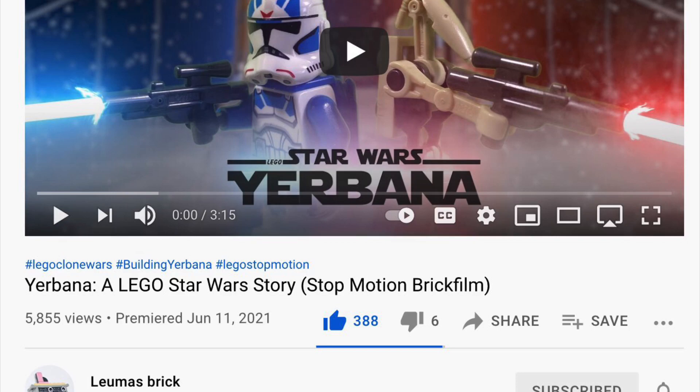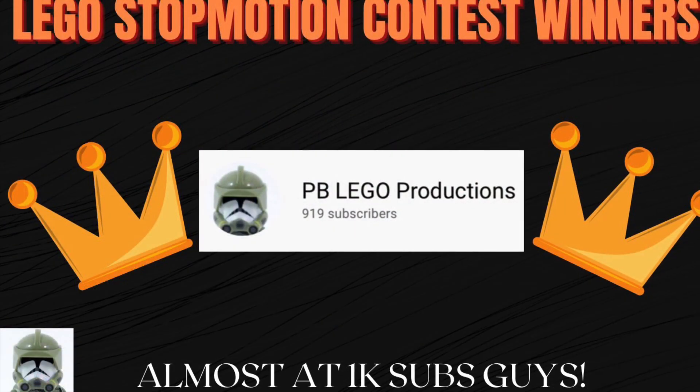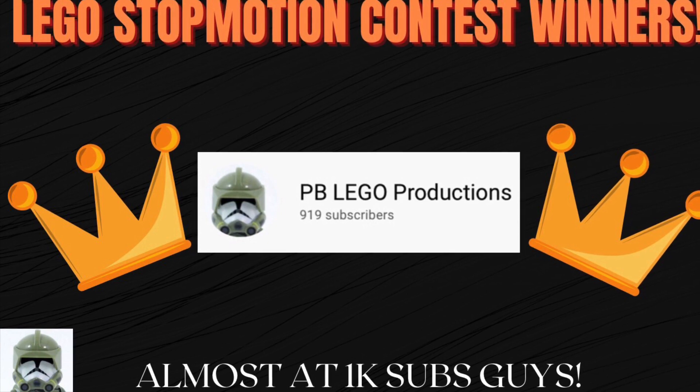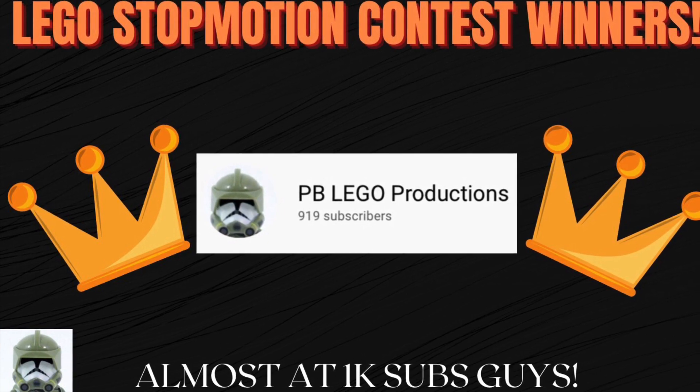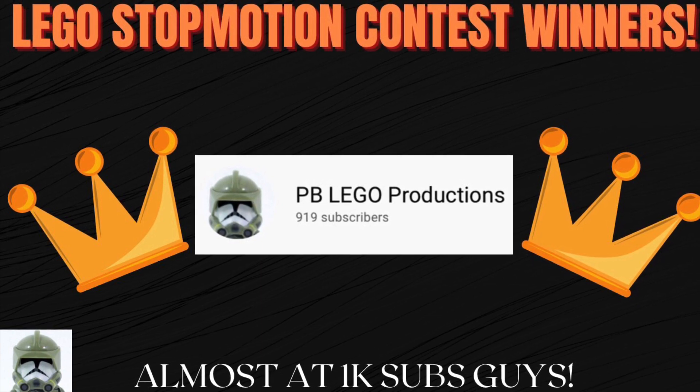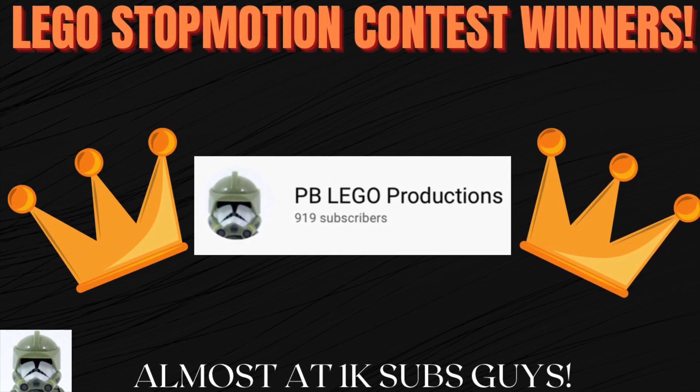Hopefully you comment or something, all of you winners. Shoutout to the winners — your links and stuff will be in the description and comments. Thank you for entering. Lumas Brick, I will give you a shoutout in future videos. Just make sure to comment so I know you're subscribed. Thank you.